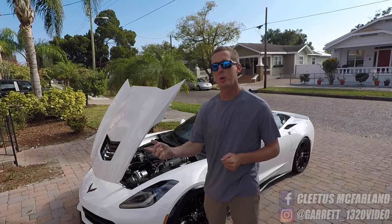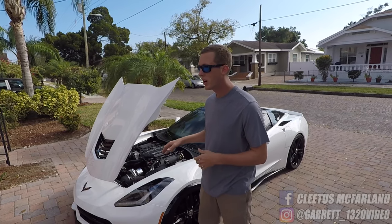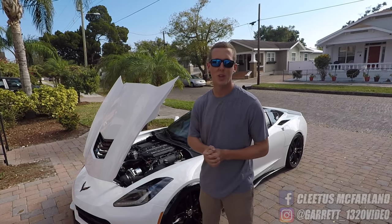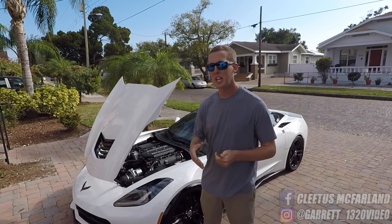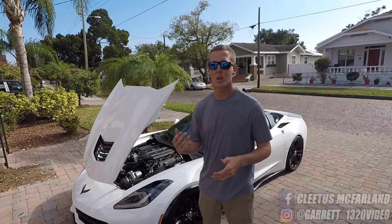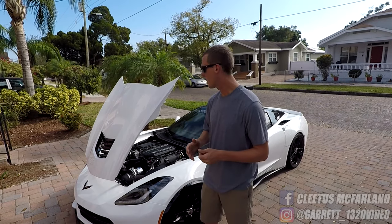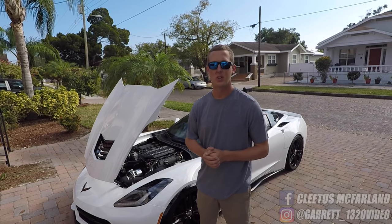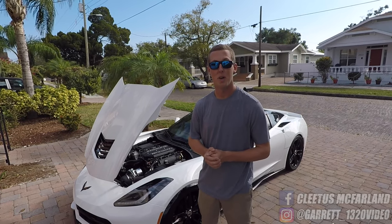I had a smaller ProCharger and moved to a bigger one. When we moved to the bigger one, we also put a cam in my car, and it sounds pretty rowdy as you can hear. Cam helps with airflow. You need one to go past anywhere around 650 to 700 horsepower. The car still drives great during normal driving conditions — it just sounds a lot rowdier and makes a lot more power.